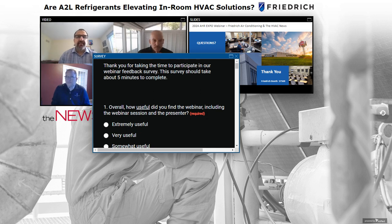Steve asks: For retrofit applications, will an existing split system replacement require a fire-rated chase if the existing doesn't have one? Our understanding is that in most situations, it will not.